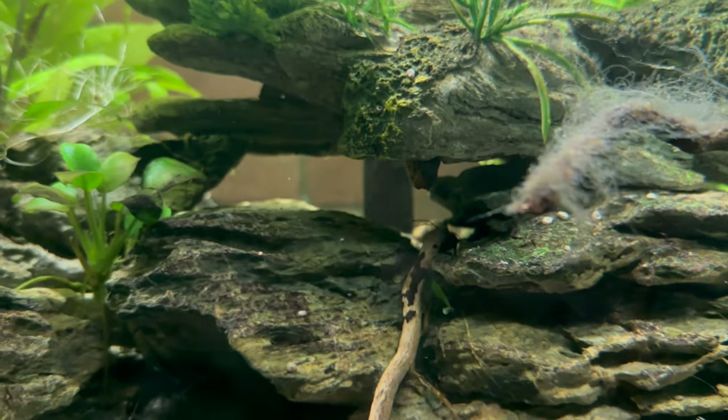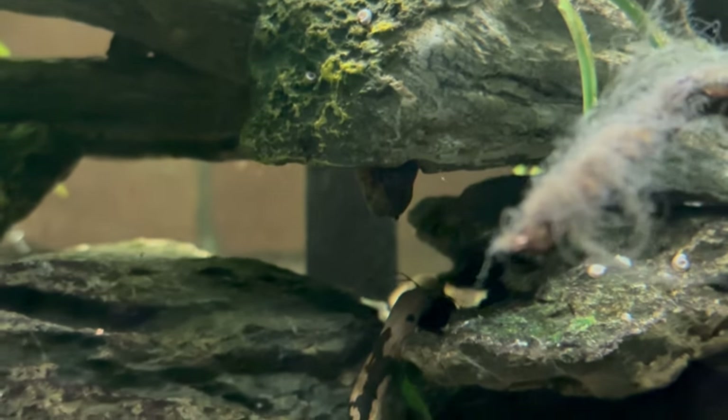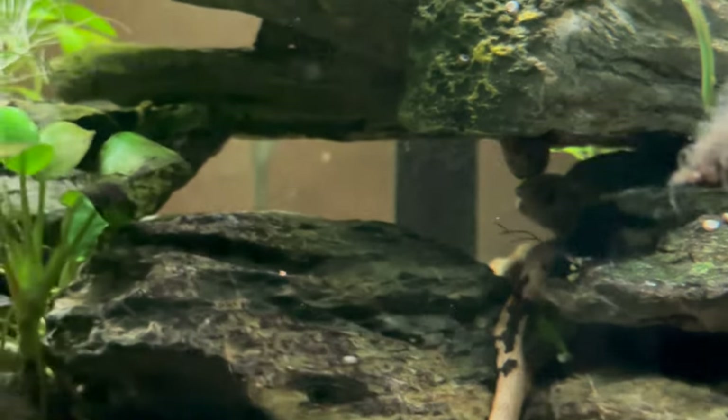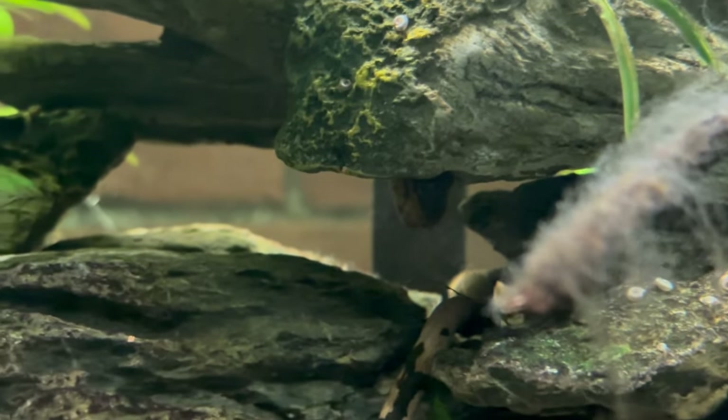I couldn't even be mad — technically she was using the cave, just not in the way it was intended. The feeling I had though, I was so worried. This is what it must feel like to be a dad. So it looks like the cave she settled for was the one I thought was the least likely because it's so open — but because this eel is a genius, she managed to use it in a way where she's still completely hidden.